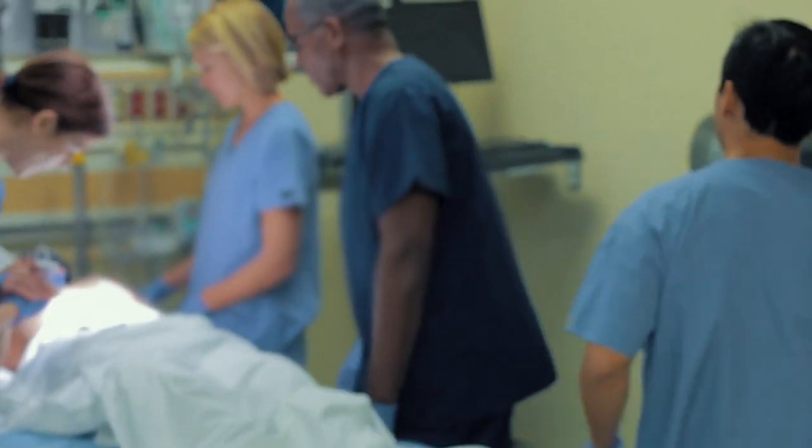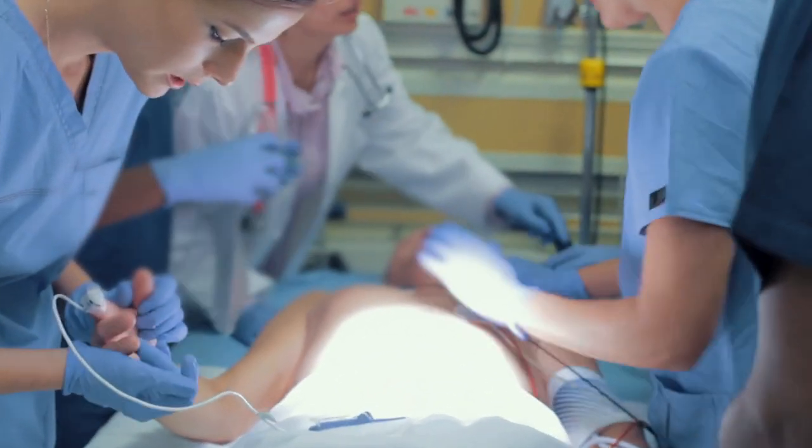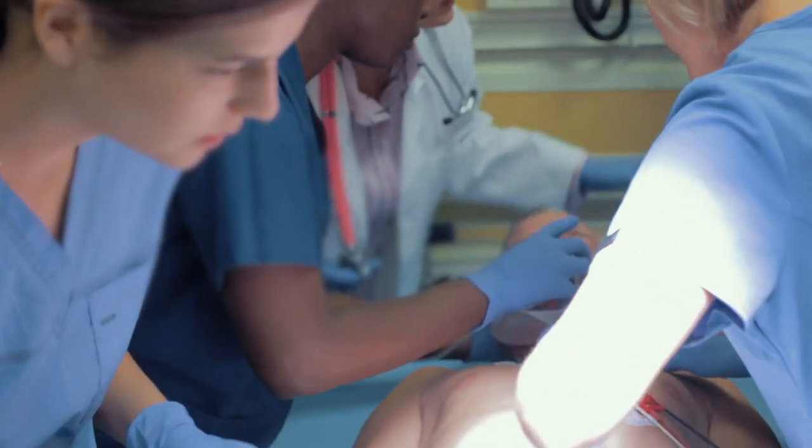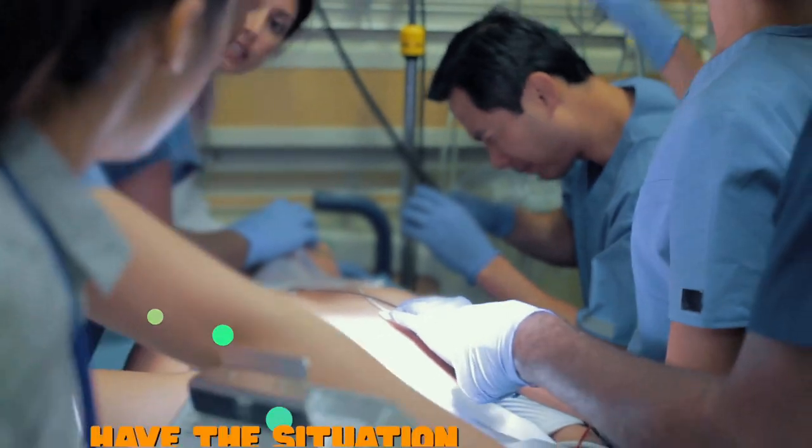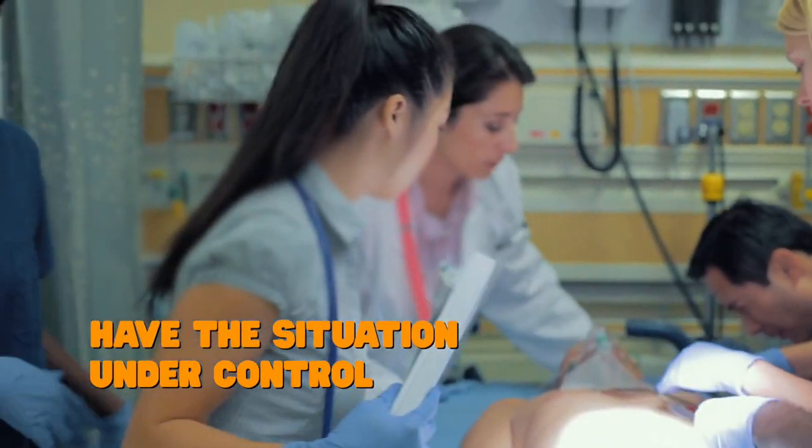Now let's talk about what it's like being the doctor running the code. Imagine yourself in my shoes, running to the patient's room as you hear that code blue on the intercom. As you shuffle through the crowd into the room, you run into what looks like functional chaos — people everywhere, things everywhere, chest compressions happening — and it's your job to get it all under control.